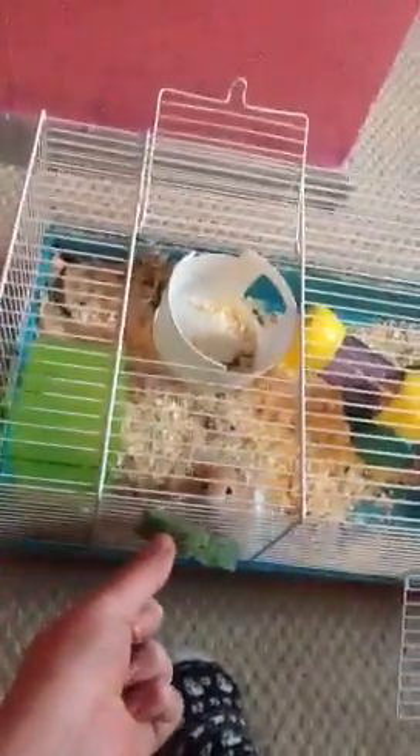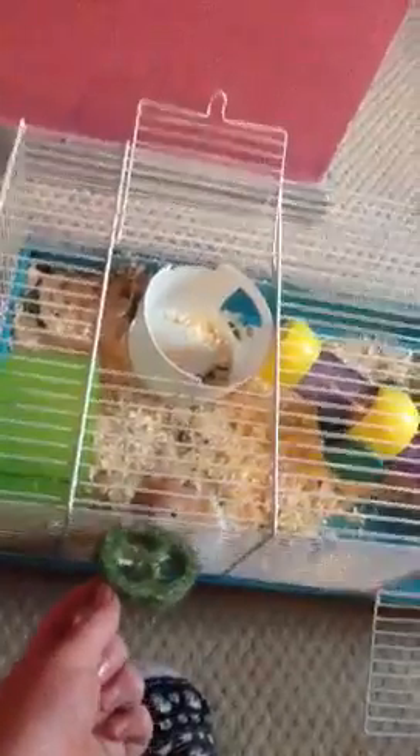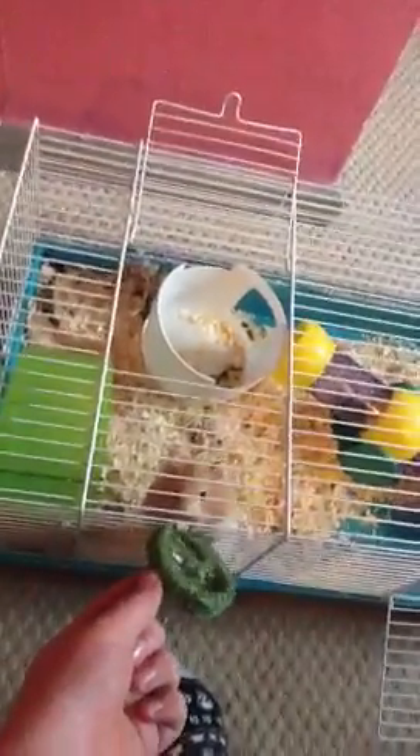So this is Biscuit. Not much in her cage has changed except that loofah here was actually on the side of the cage on the inside, but somehow she managed to chew it off and plonk it in her bed because she's a naughty Amy.